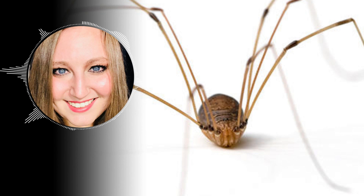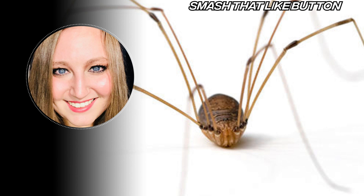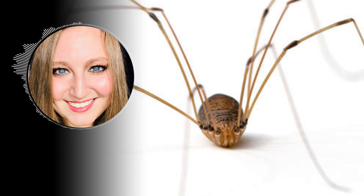Did you know that daddy longlegs aren't actually spiders? Daddy longlegs are arachnids, which is a class of joint-legged invertebrate animals of which almost all have eight legs. Spiders are a type of arachnid, as are ticks and scorpions.